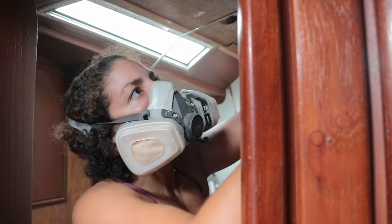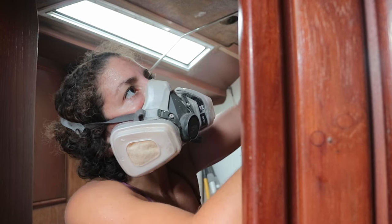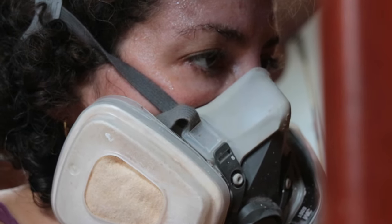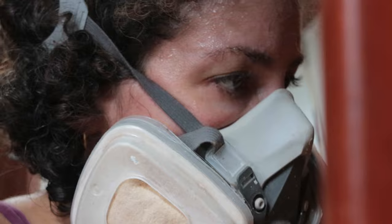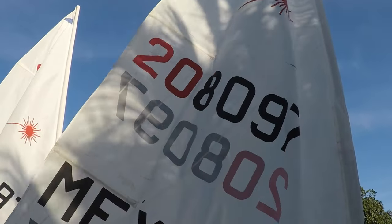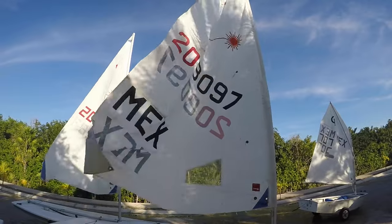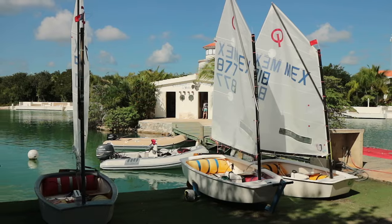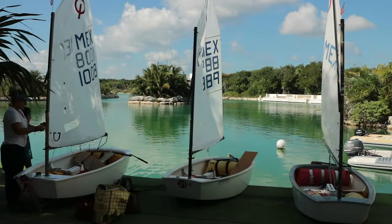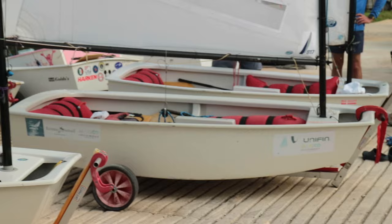As I spend my days in the dust and the heat of the construction zone that is our cruising boat here on the Riviera Maya, it is important not to lose sight of the forest for the trees. We can't sail far and wide yet, but we can appreciate the smaller sails in our locality. Puerto Aventuras boasts a skilled little sailing club for both children and adults. It is one of the most successful sailing clubs in Mexico, and it hosted a national regatta last year.